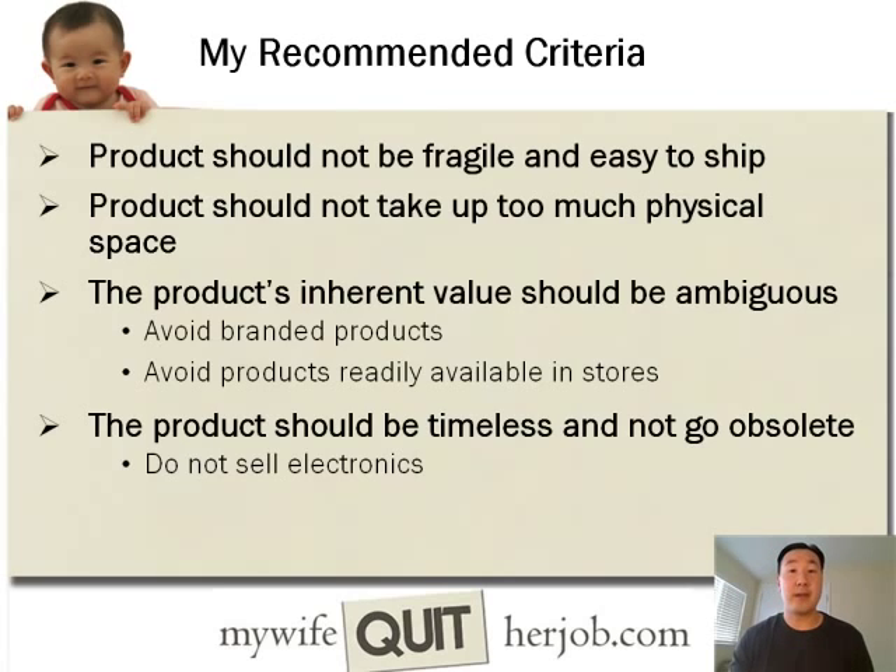One more important factor about picking a product is that it should be timeless and not go obsolete, because the last thing you want to do is sell products where you're constantly having to update the product description because what you're trying to sell has gone obsolete. That pretty much excludes electronics or anything that gets updated on a very quick product cycle.